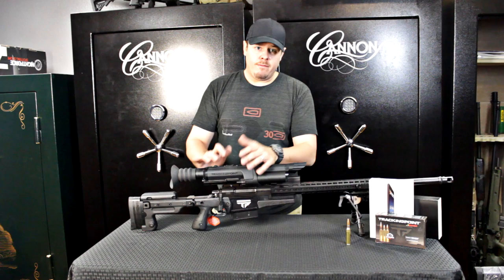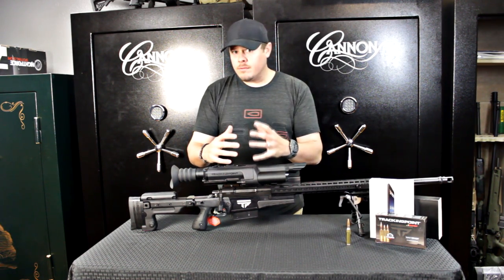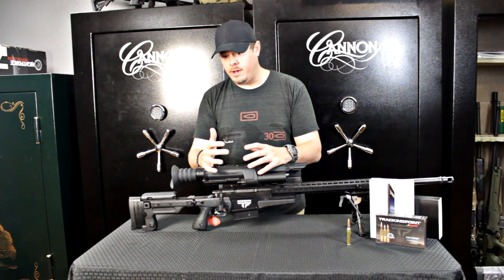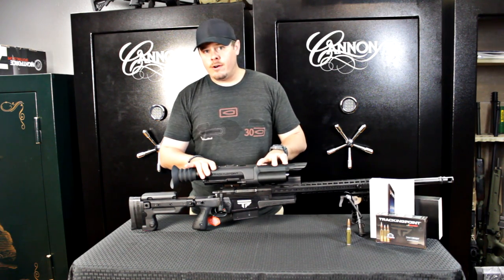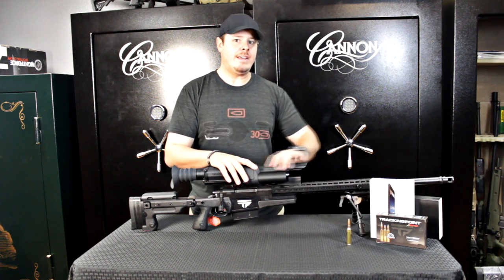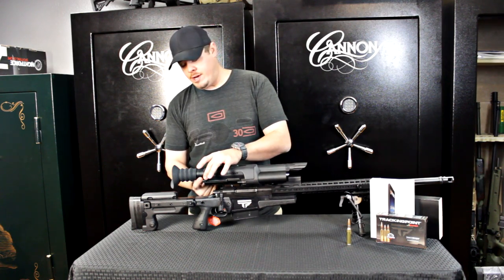You hit the mode button and in 15 seconds it boots up, gyros start kicking in, everything comes on in your HUD, and you see a display on your screen. The display really is a display because you're not looking through standard optics like a Schmidt and Bender. You're actually looking through a CCD camera that's projecting an image onto an LCD screen that you're seeing back here.